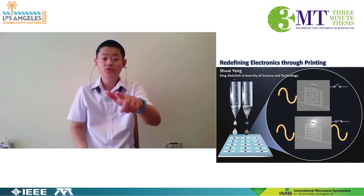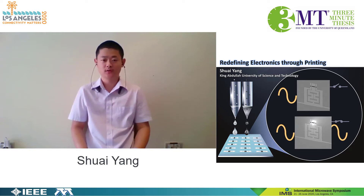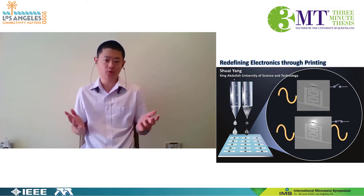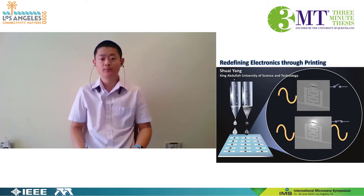What electronics are you using every day? To me, it is my phone. Over its decades of evolution, the phone becomes more functional and portable. But can we make it wearable and more affordable?